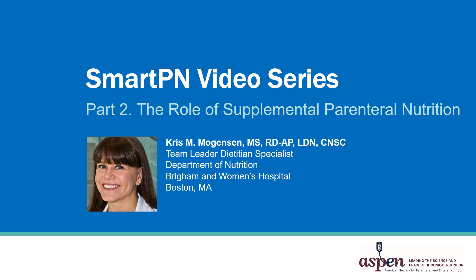This session, 'The Role of Supplemental Parenteral Nutrition,' is part two of the Smart PN video series. I'm Chris Mogensen, and I'm a Team Leader Dietitian Specialist in the Department of Nutrition at Brigham and Women's Hospital in Boston, Massachusetts.